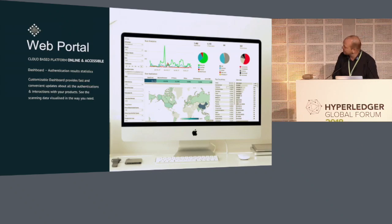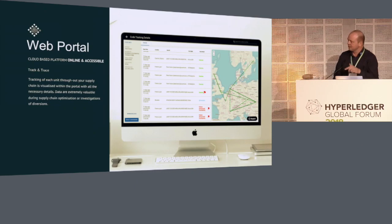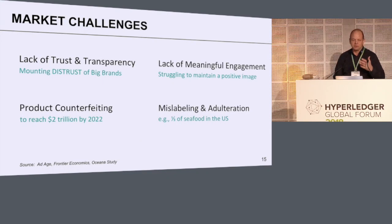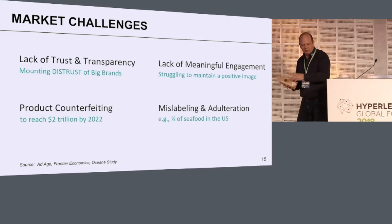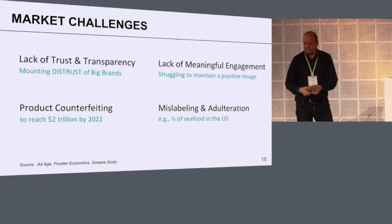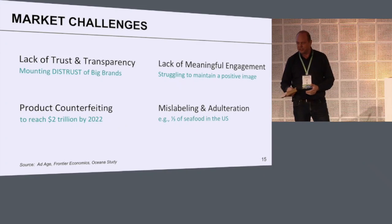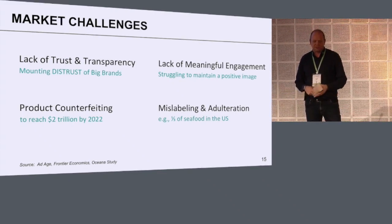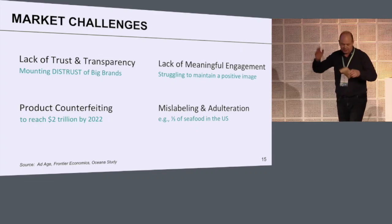We can show you who is scanning it, the product journey, demographics, and so on. There's a reason we want to do this — we want to give power to the consumer. The consumer wants to know where a product is from, what's inside, and whether it's authentic or a fake. Having lived in China, I know fake products are part of daily life and it's really hard to tell if something is real. We have a system that you can scale.